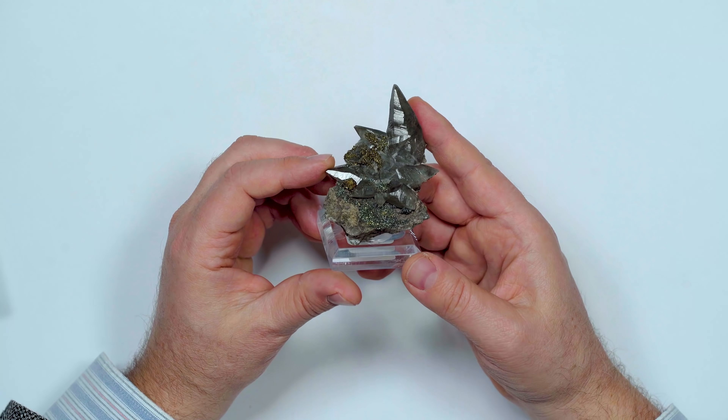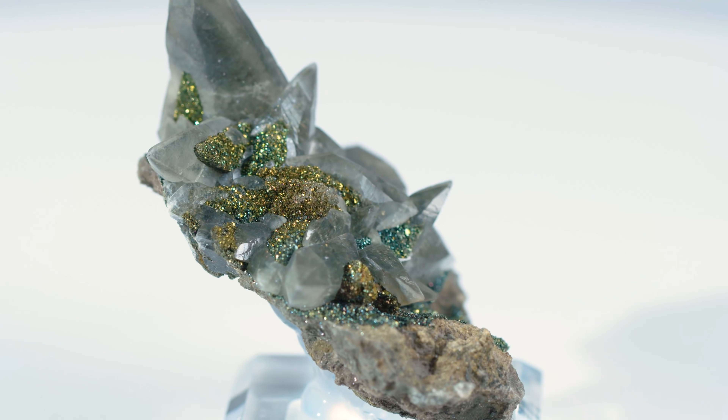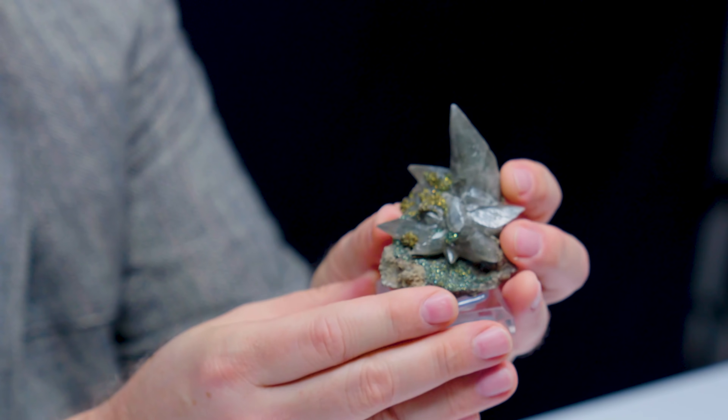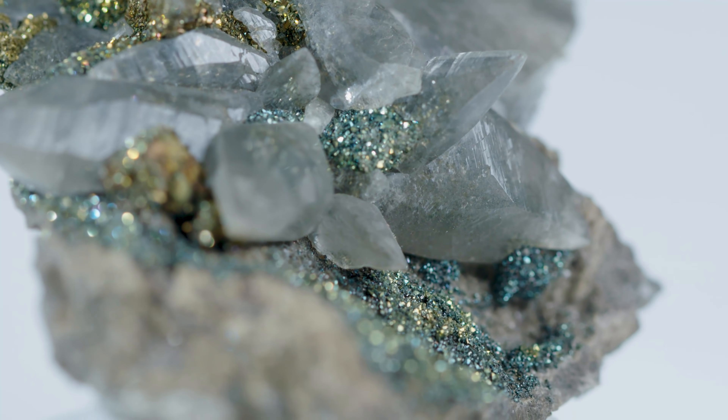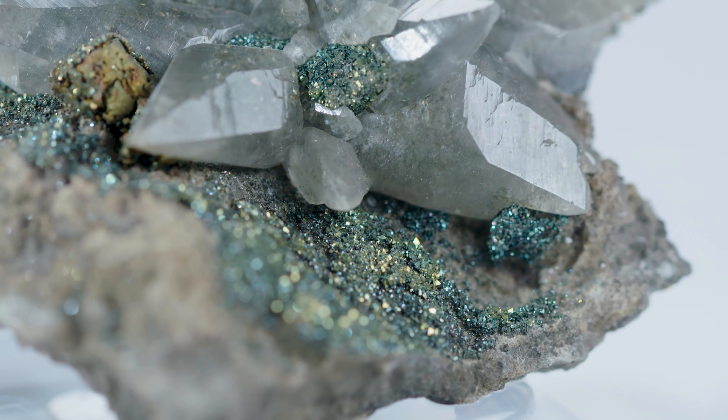These dog tooth calcites are normally the size of actual dog teeth, but there are some that look like they'd belong in a megalodon. Here we have a Brushy Creek Mine calcite from Missouri — one of my favorites. One reason is these neat little chalcopyrites. Calcites occur alongside many other minerals, and chalcopyrite is what you're really looking for in a nice Brushy Creek specimen. It's got that nice iridescence — golds, oranges, and greens — and the gray of the calcite is just a perfect neutral backdrop. These are very collectible and super popular.